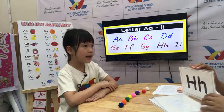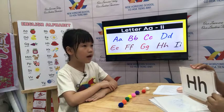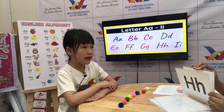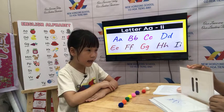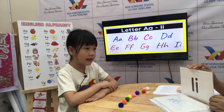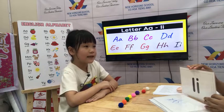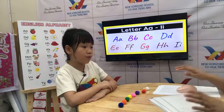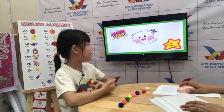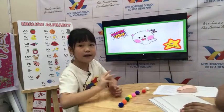What letter is this? H. What's the sound? Ha. One word. Hat. Okay. And last one. What letter? I. What's the sound? E. And one word? Igloo. Okay, igloo. Very good, Lisa. That ends your speaking test. You did a good job. Can you say goodbye? Goodbye. Goodbye.